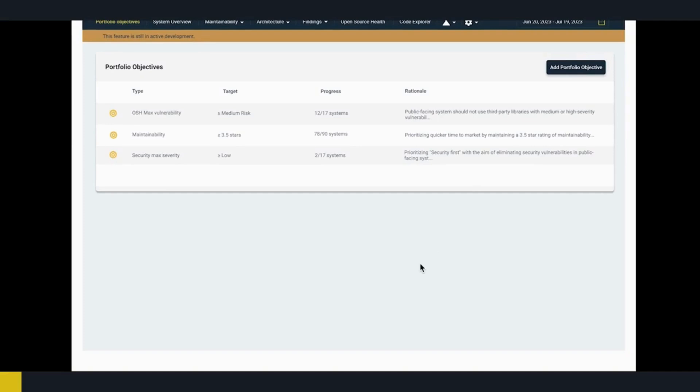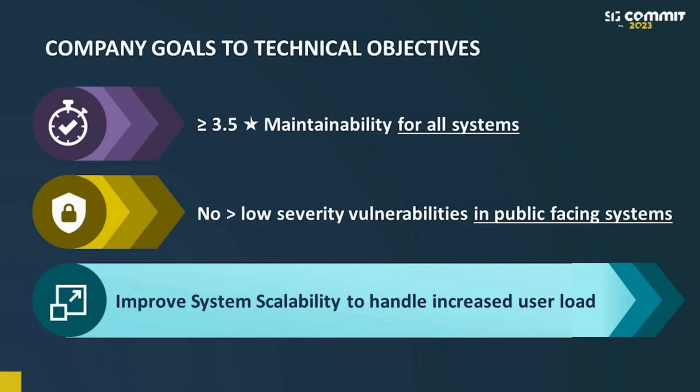I can see that we still have a lot of work to do to make our platform secure, so we should work with the team to get this ready. There was also a third goal: to improve system scalability to handle increased user load. When we discussed this with the team, we decided that this is a lot of work and a lot of cost for our entire portfolio, so we need to narrow down and prioritize.